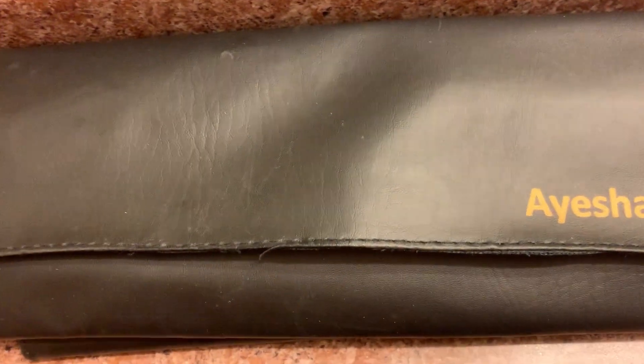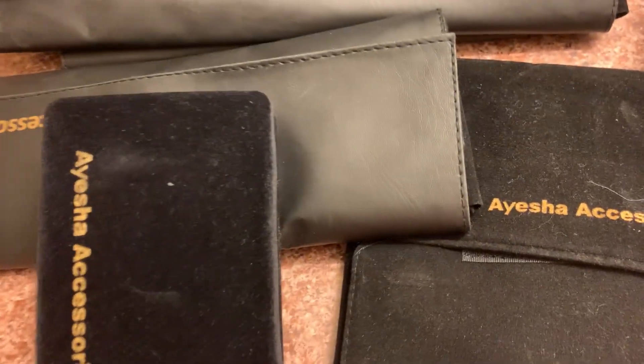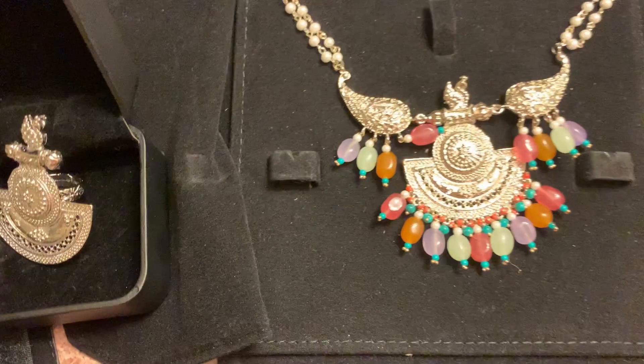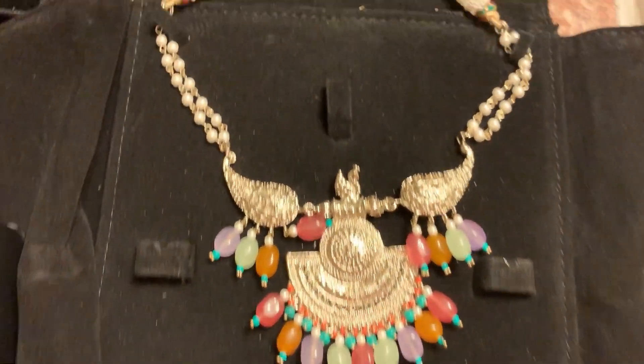Hello everyone. Today I will share some jewelry from Baksan. First, this is a choker style necklace.